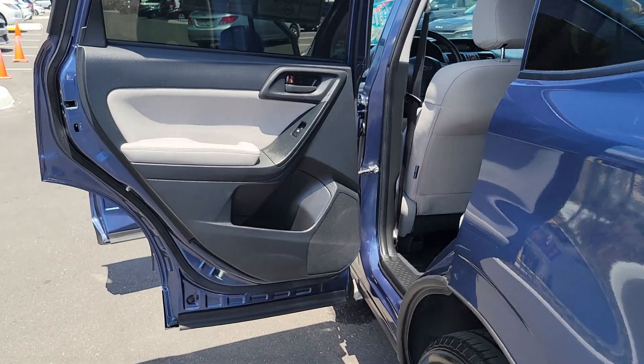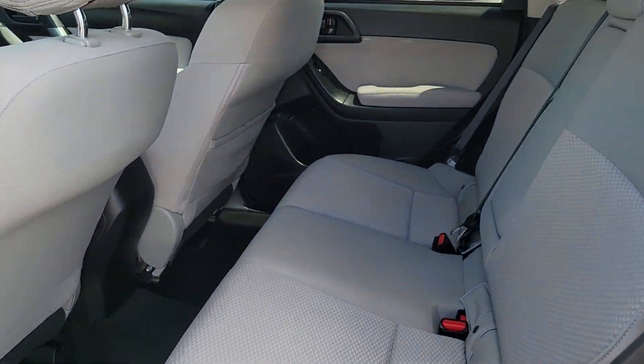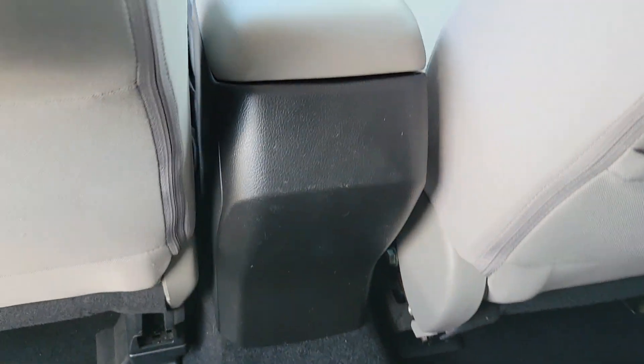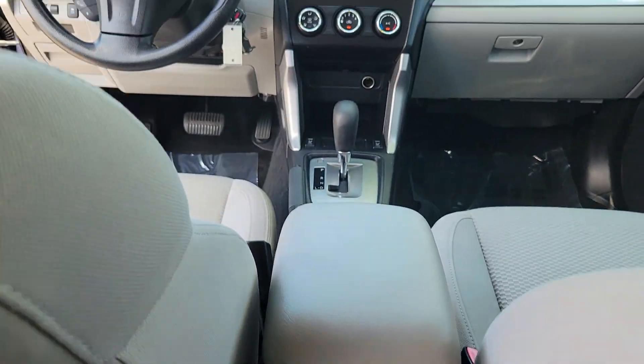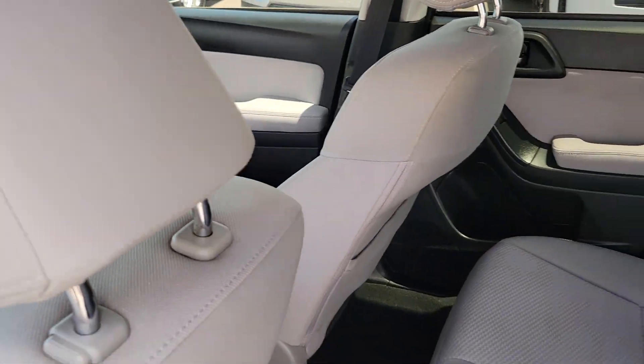The following are some of this vehicle's highlighted options: moonroof, keyless entry, heated mirrors, steering wheel audio controls, aluminum wheels, heated front seat, power driver seat, alarm, electronic stability control, auto dimming rear view mirror.